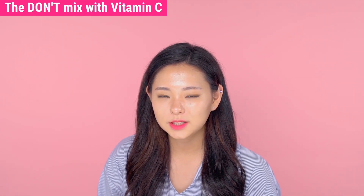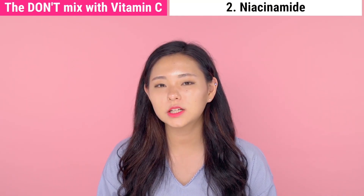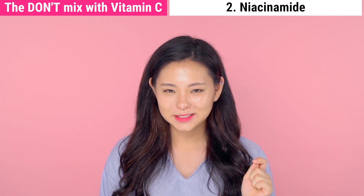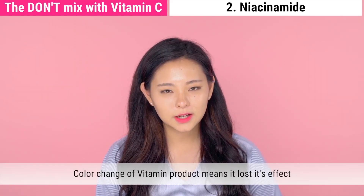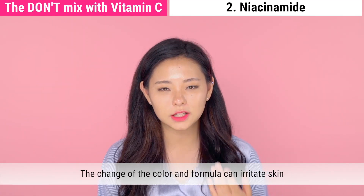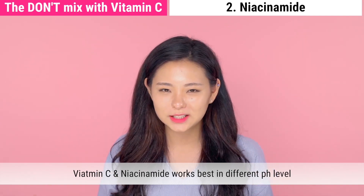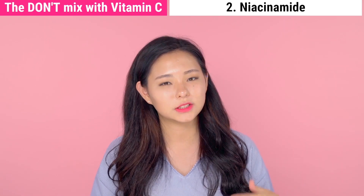The second don't is vitamin C with niacinamide. Niacinamide is a type of vitamin B that helps your skin retain more moisture because it increases the production of ceramide. However, if it meets vitamin C, it changes the vitamin C color to yellow, which means vitamin C has less effect. Also, this combination can irritate your skin. Moreover, vitamin C and niacinamide work best at different pH levels, so they basically don't fit. I really recommend using these two ingredients in different skincare routines.